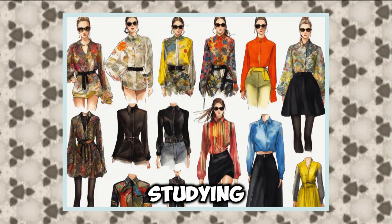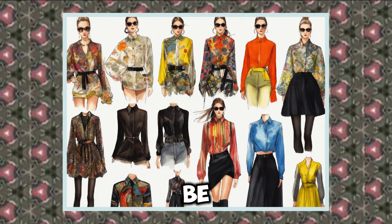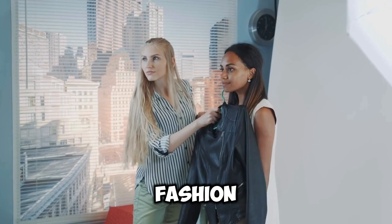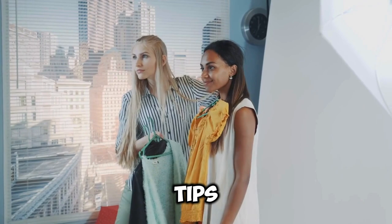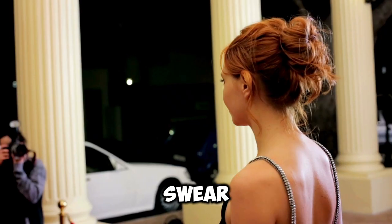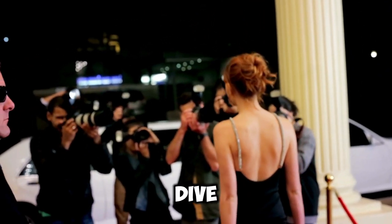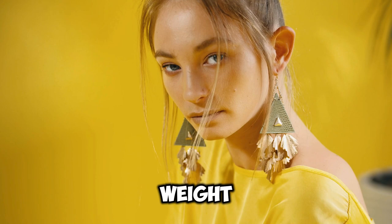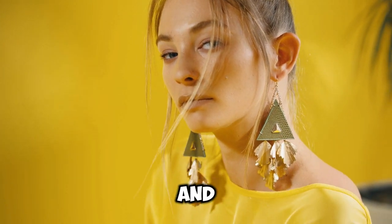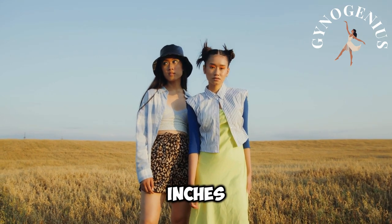After years of studying body shapes and styling techniques, I've seen how powerful the right clothing choices can be. I've researched how fashion experts style celebrities to look effortlessly slim, and now I'm bringing you the top 10 tips — the tricks stylists swear by to elongate your frame and highlight your best features. Today, I'll show you how simple wardrobe swaps can take inches off your appearance.